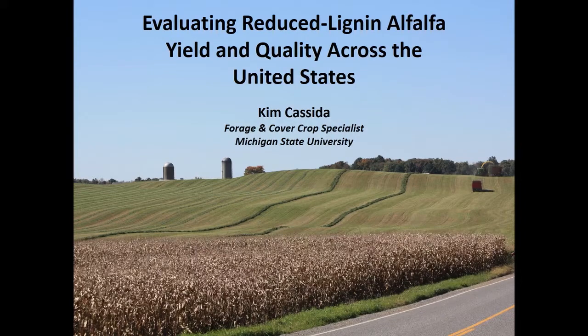Before we begin the presentation, my name is Wayne Koblentz. I'm the Acting Center Director for the Dairy Forage Research Center, and we are very happy that you're all here for the presentation this morning at the Dairy Forage Seminar Series.